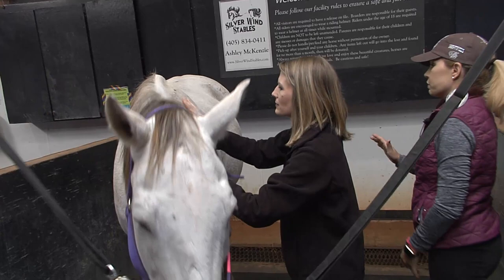Another fun activity to try, even when it's a little cool out, is horseback riding. Not too far from this very spot is a place where you can try your hand at climbing up in the saddle. Shelly Mills is going to take us to Silverwind Stables.